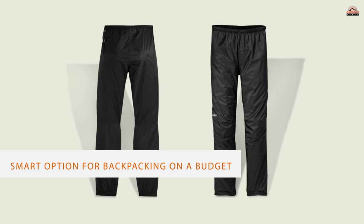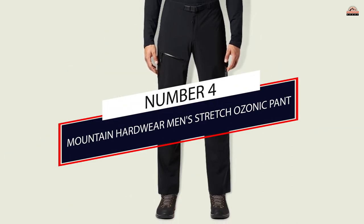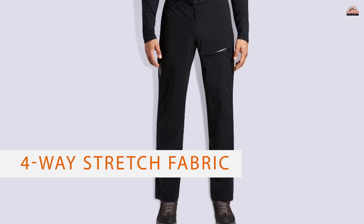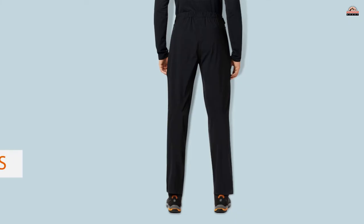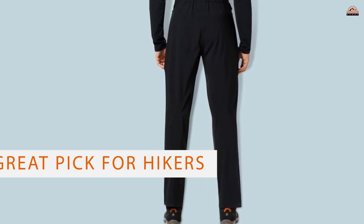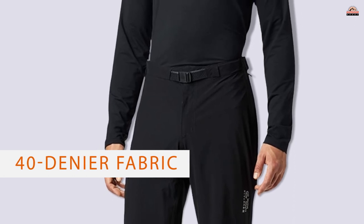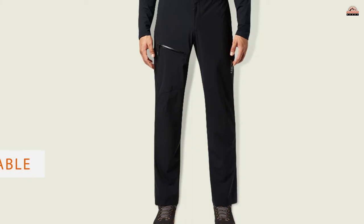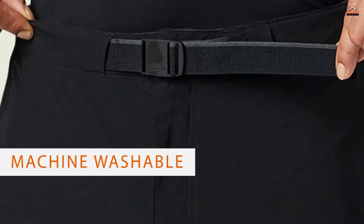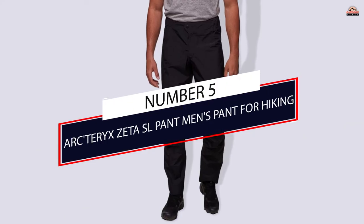Number 4. Mountain Hardwear Men's Stretch Ozonic Pant. Made with dry Q-Active 4-Way Stretch Fabric for added mobility, the Ozonic are a great pick for hikers who normally feel a little too constrained by the stiffer, unyielding materials used in most other rain pants. This soft and stretchy fabric not only makes the Ozonic ideal for more technical hiking and steep ascents, but also makes for the most comfortable pant we've ever pulled on.